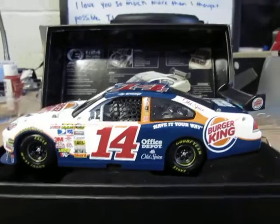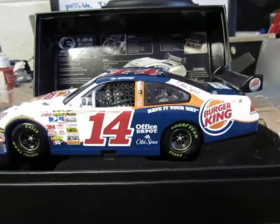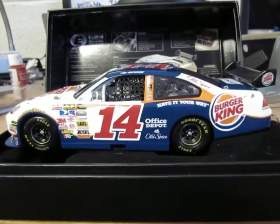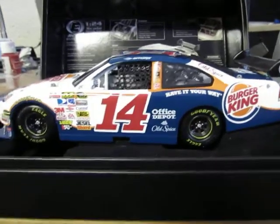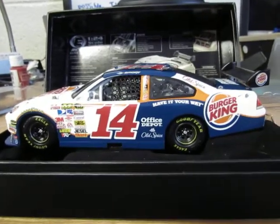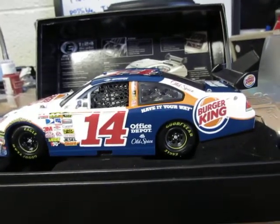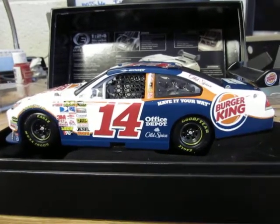On eBay I also had some good luck on other auctions. I won Kurt Busch's 2009 Miller Lite Dodge Charger for $24 plus $10 shipping, so about $34 — and it's an elite too, another heck of a deal. Just yesterday I also won Tony Stewart's 2009 back-to-school Office Depot Chevrolet for $10.50 plus $11 shipping, so really only about $21-$22.